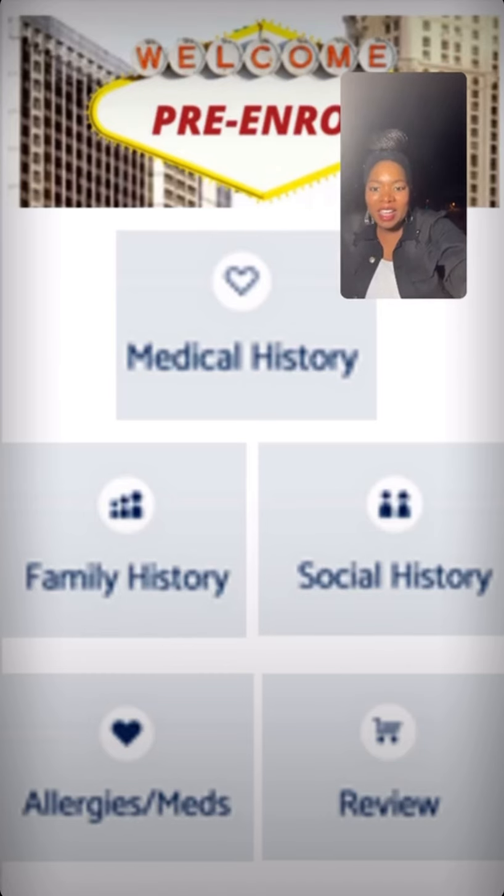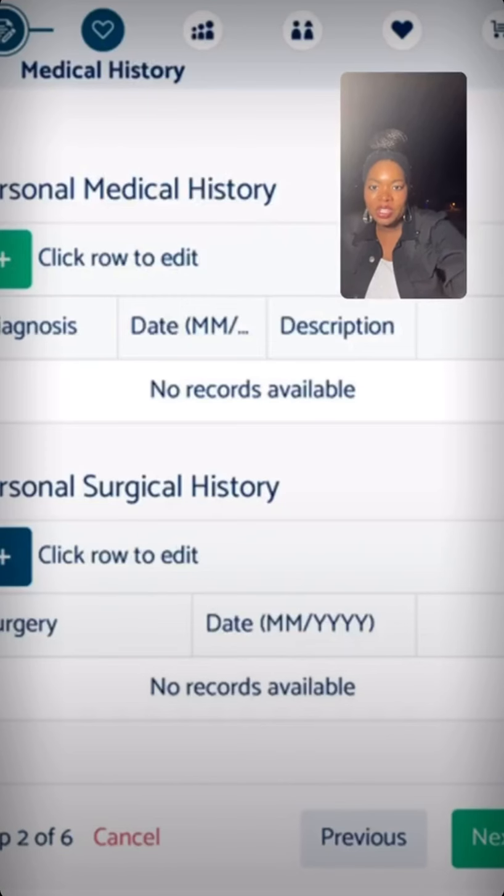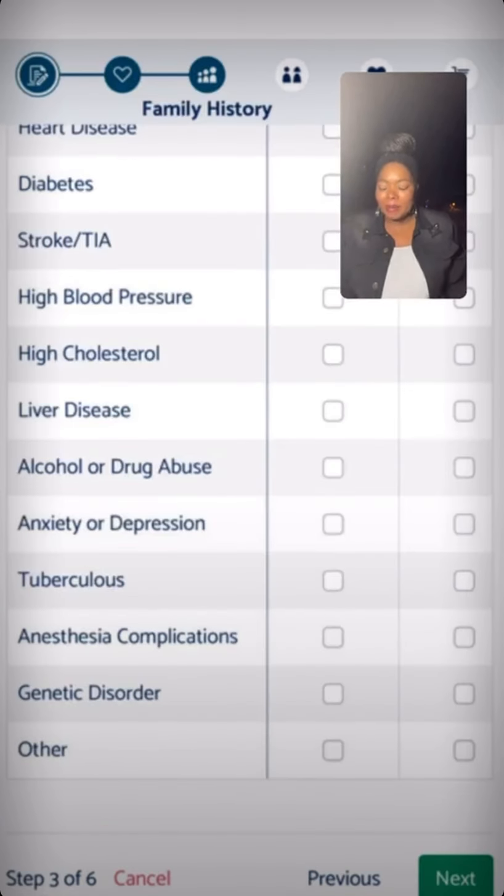This is the homepage of inspireprimarycare.com. After the welcome page, you'll see the medical history page where I'll ask you your personal medical history and your personal surgical medical history. You can fill those out, or if you're busy, you can simply click the button that says next. After medical history, it'll take you to the family history page.